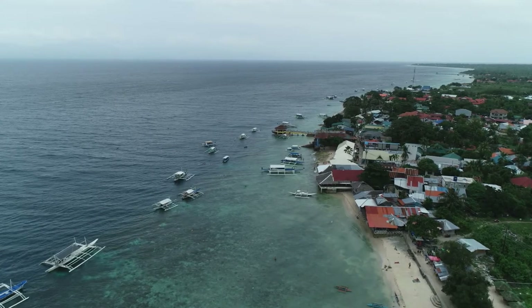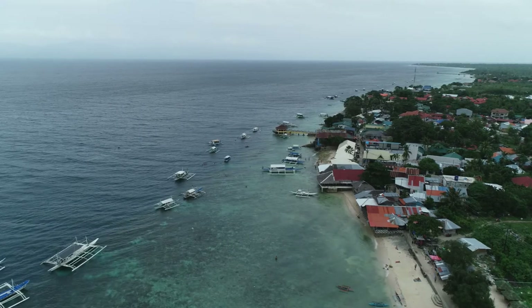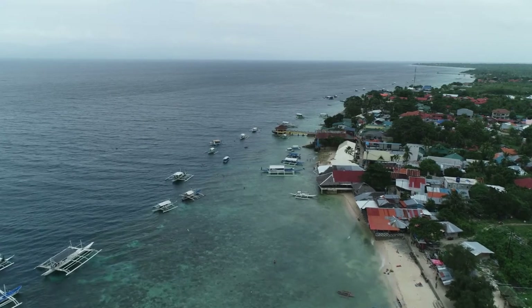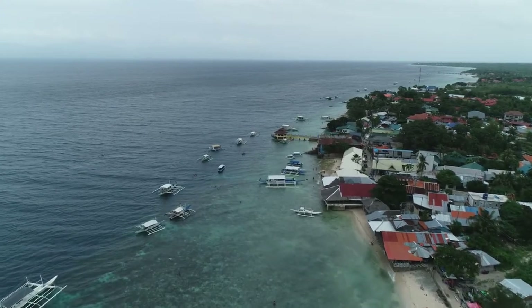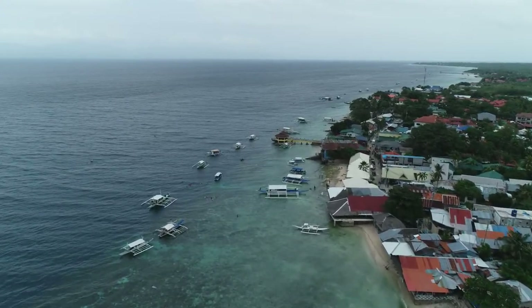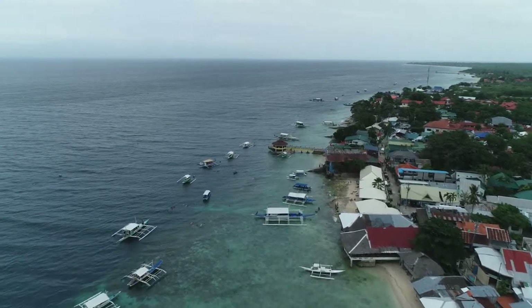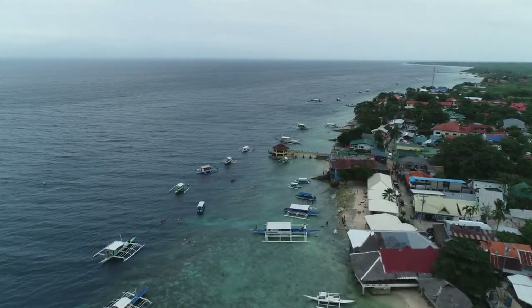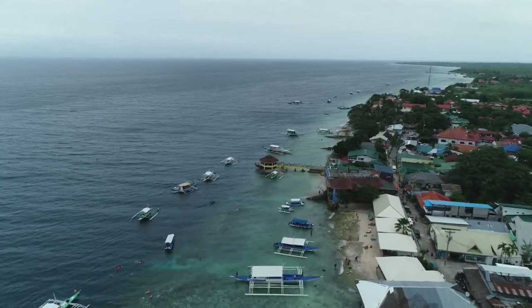I'm getting high wind velocity messages, so we'll keep going. We're at 50m. Right there you can see the boats on the left — one, two, three, four, five.